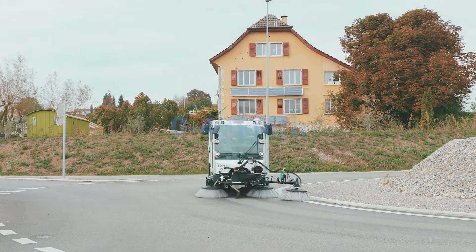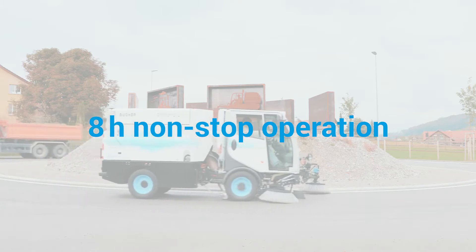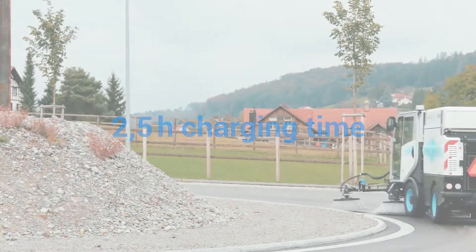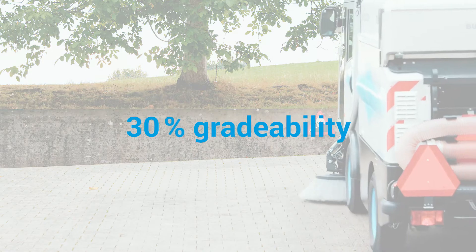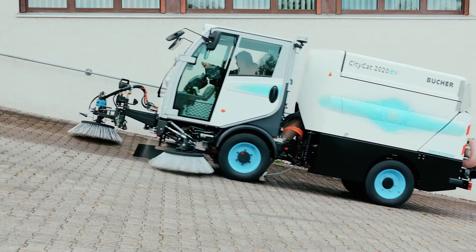The road sweeper can be operated at 40 kilometers an hour for up to 8 hours, following a charging time of just two and a half hours. It has a grade ability of up to 30 percent, thanks to the high-torque electric motor.